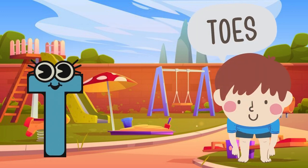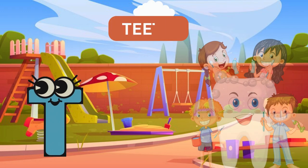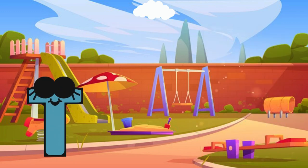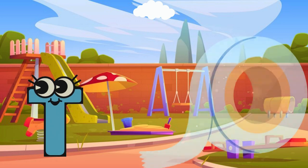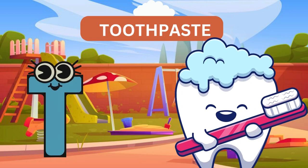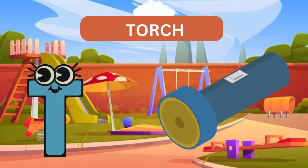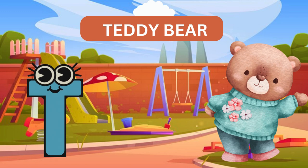T for toes. T for teeth. T for tail. T for toothpaste. T for tots. T for teddy bear.